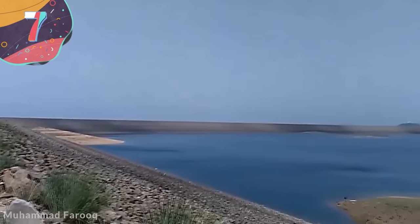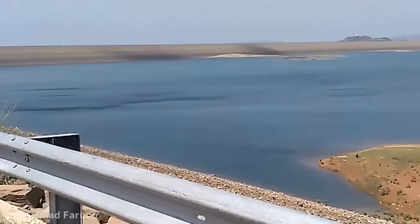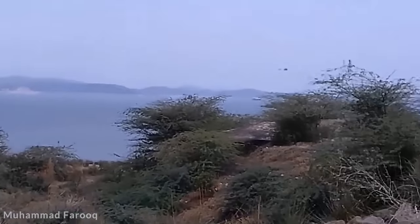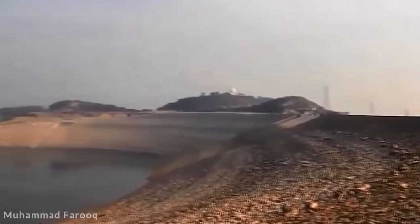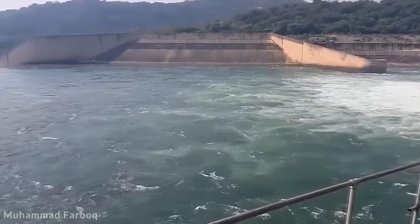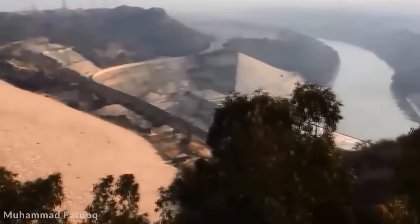Number 7: Mangla Dam, Pakistan. Built between 1961 and 1965 on the Jhelum River in Pakistan-occupied Kashmir, the Mangla Dam was needed to regulate river flow for irrigation, partly due to the Indus Water Treaty signed with India in 1960. The dam is 482 feet high and 1.9 miles wide, and alongside a 3.2-mile-long dike and an additional smaller dam, it forms Mangla Lake with a surface area of 97 square miles. To build it, 110,000 local residents from more than 280 towns and villages had to be relocated, with many choosing to move to the UK.